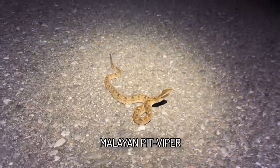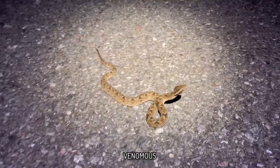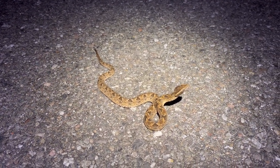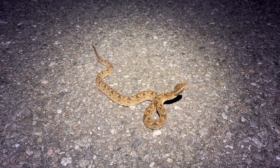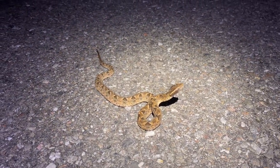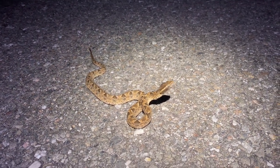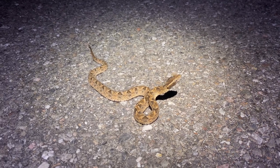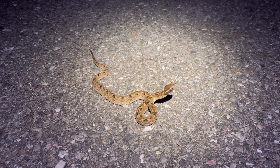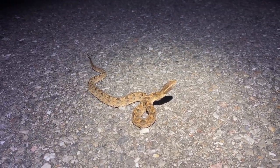Look at this really beautiful Malayan pit viper caught just after that plumbeus water snake. Lovely beige coloration with strong patterning — strong triangles on the dorsum and speckling on the flanks, becoming almost pinkish on the sides. It's an interesting hybrid perhaps between some southern Thailand ones and the ones we get around here. Four snakes already, so incredibly fast tonight — I knew it was going to be a good night.